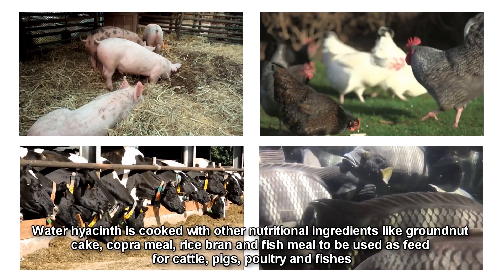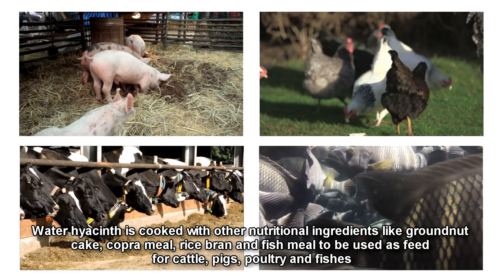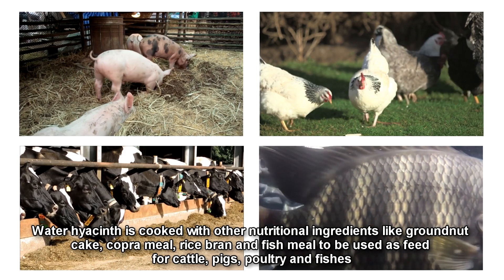Water hyacinth is cooked with other nutritional ingredients like groundnut cake, copper meal, rice bran, and fish meal to be used as feed for cattle, pigs, poultry, and fishes.